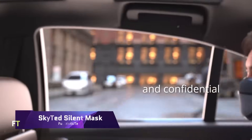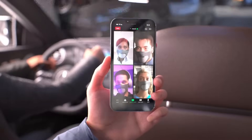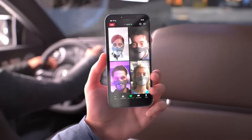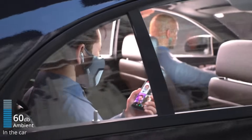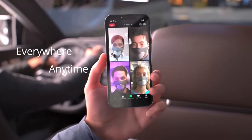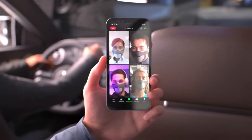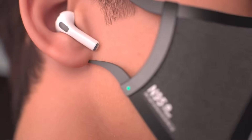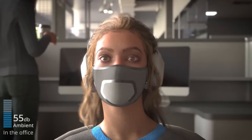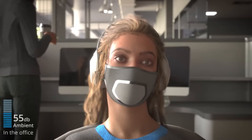SkyTed Silent Mask — an innovative tool for discrete and clear communication in busy places that blocks out background noise. For today's professionals and frequent flyers who need to keep their talks private while on the road, there's a mask-free alternative to the standard headset. The mask features an advanced encryption system that ensures no one can listen in on your conversations, and a smart sound bubble that isolates your speech.